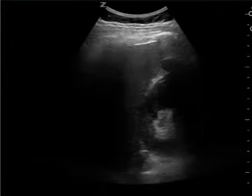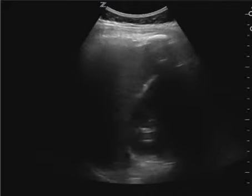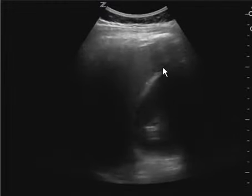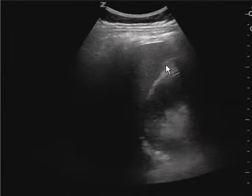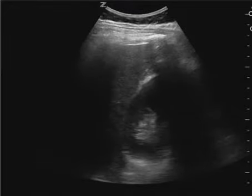This is a fast exam and there's no report, but I wanted to show this video because this is indeed positive. The way you can tell is this finding right here in the corner. This is what clot looks like — that heterogeneous finding with some slight anechoic rim — and to me this is a positive FAST.